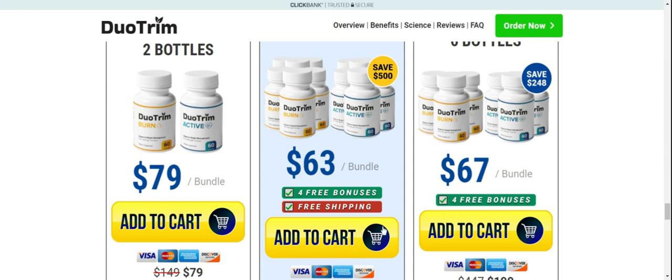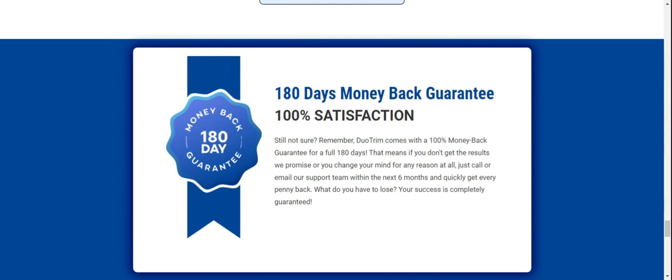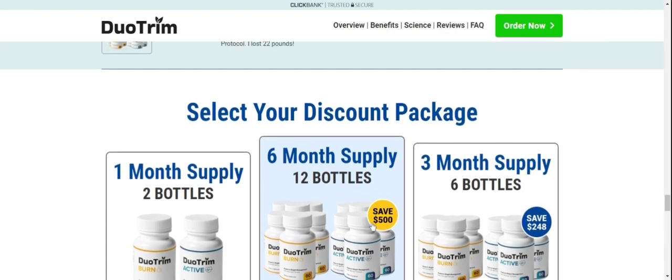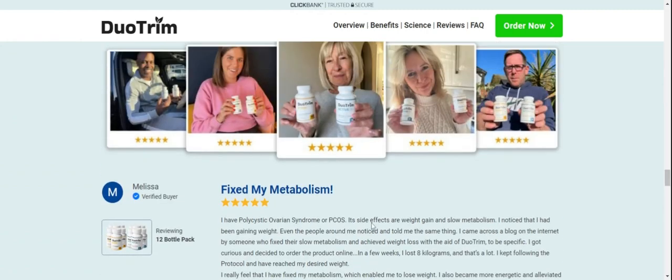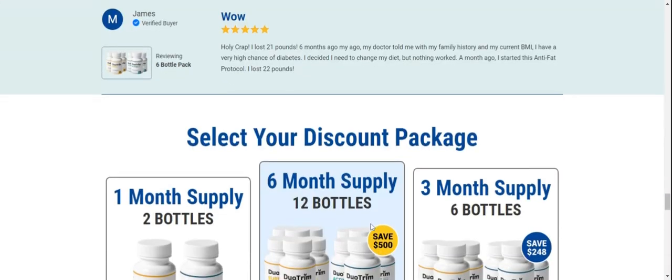Duo Trim has no side effects because it is natural. I wanted to record this video first to tell you to be careful with the site you will buy the Duo Trim from, and also if you buy the product, do the exact treatment and take it seriously. Remember to keep in mind that your results will be very different from anyone else's because your organism acts in a very unique way.